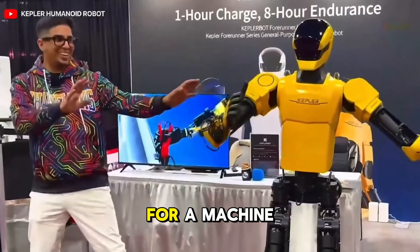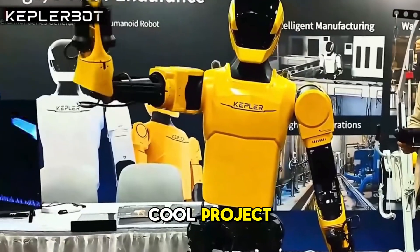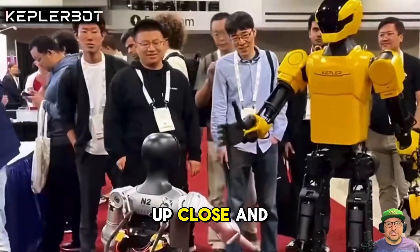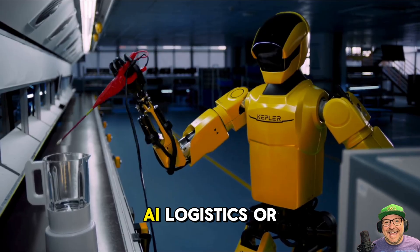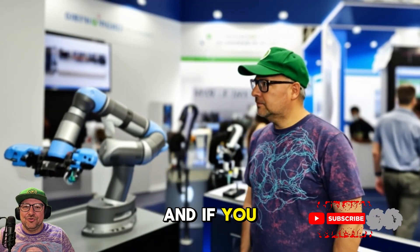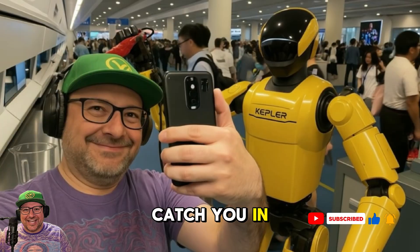So what's the bottom line? The Kepler K2 Bumblebee isn't just a cool project — it's a legit working humanoid robot that's ready to handle real jobs. We've seen it up close, and trust me, it's the real deal. If you're in robotics, AI, logistics, or smart manufacturing, you need to check this one out. Links to everything are below, and if you like this kind of deep dive into AI tools and robotics, hit that subscribe button and join the future with us. Catch you in the next one.